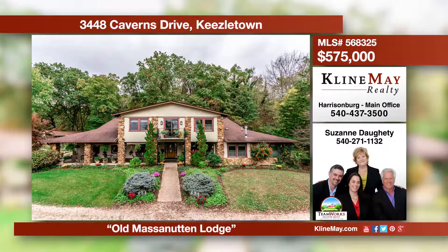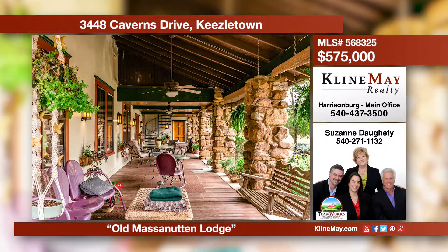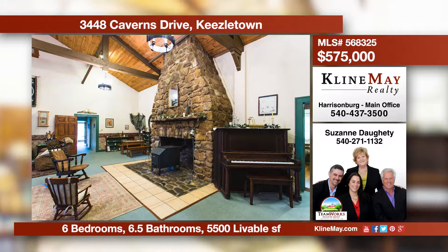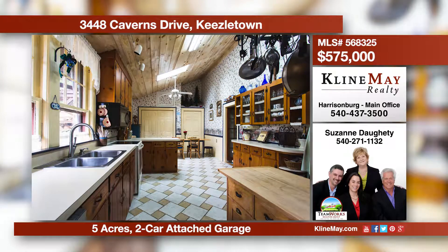Own a slice of history in this 1920s-era stone and stucco home on five acres off a country road. The Old Massanutten Lodge features an inviting front porch, a spacious kitchen, and a truly magnificent great room.